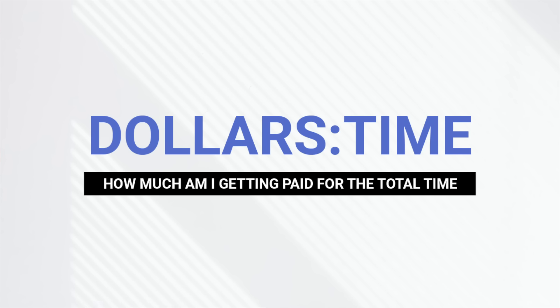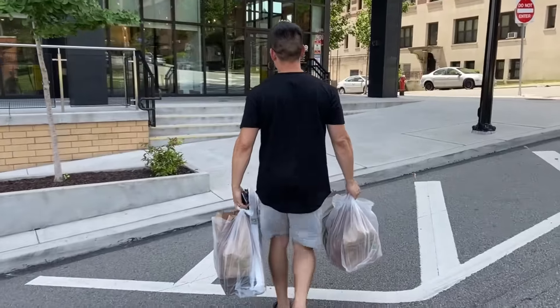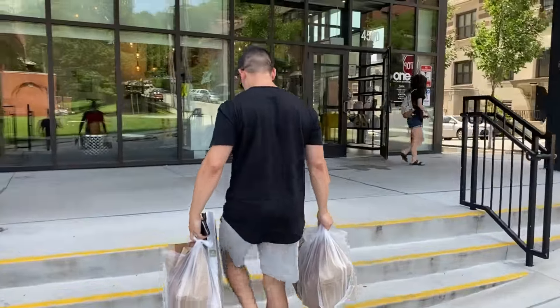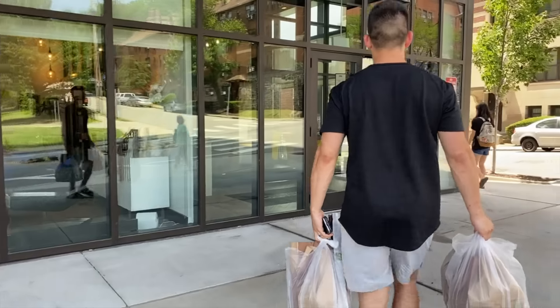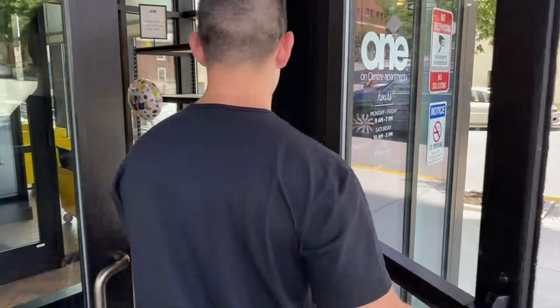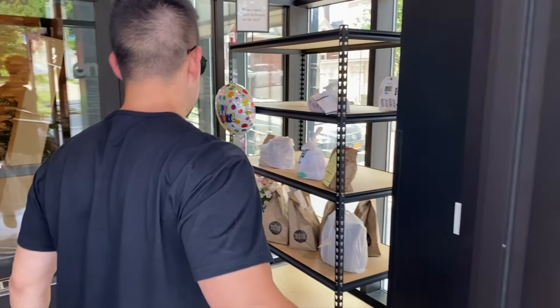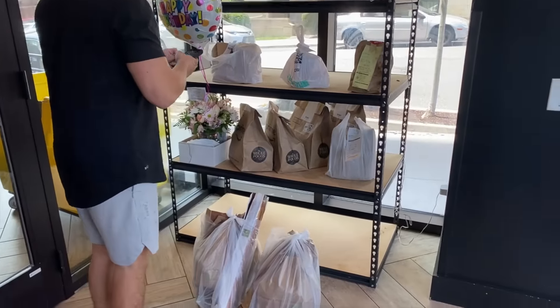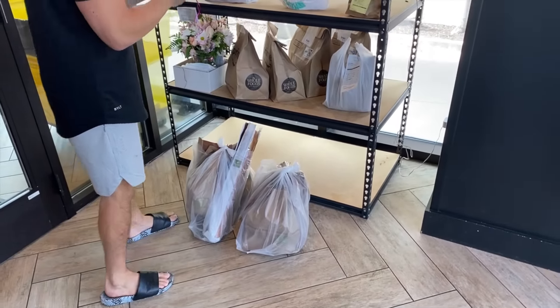Directly related to the dollars-to-mile ratio is the dollars-to-time ratio — it's how much am I getting paid and how much time is this run going to take? This is a measure of volume. On any food delivery app, you should be able to do at least two deliveries an hour. But with a smart dollars-to-time ratio, it's not taking 45 minutes for one run — maybe you can do three to four per hour, and you're coupling that with the dollars-to-mile ratio. That's how you maximize your pay per hour.